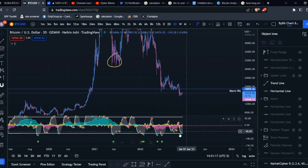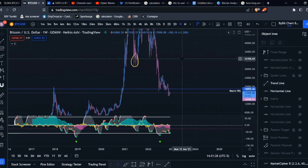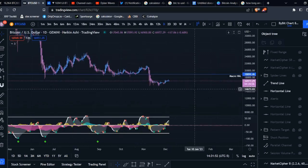Even though the momentum waves are diverging slightly and the three-day money flow is increasing, because we're in a bear market you would expect that any move up is not going to be sustainable.